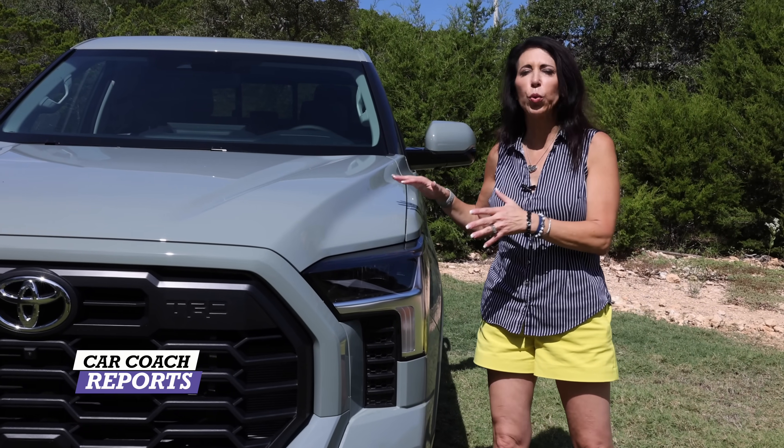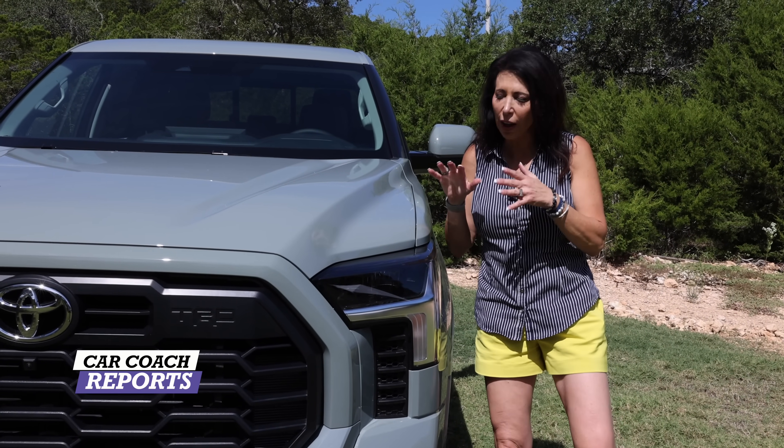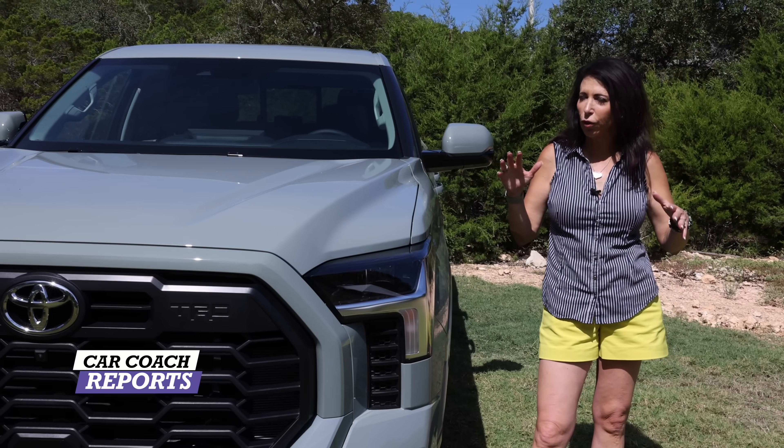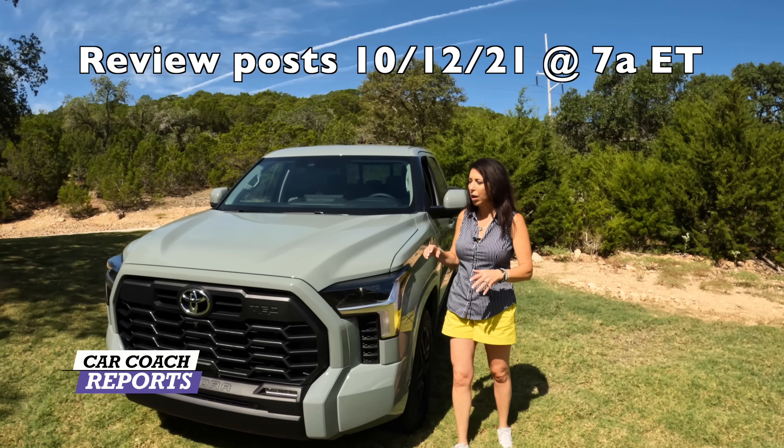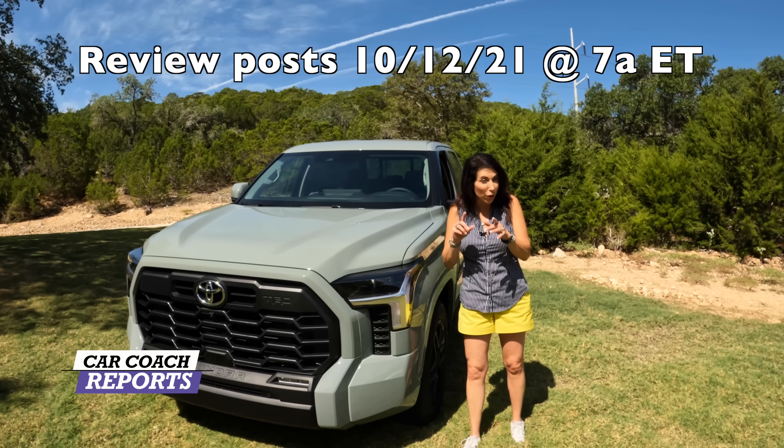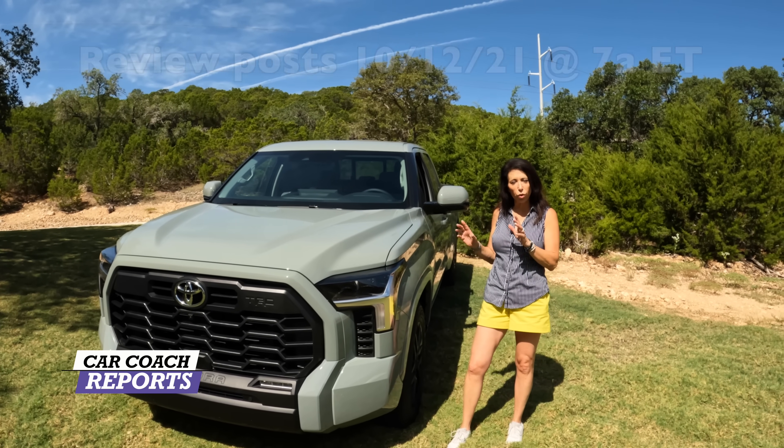This is our first look at the 2022 Tundra. A lot of people are very excited about this. We are going to have full drive impressions coming on October 12th, so you want to stay tuned for that. But I want to show you some new things that we're allowed to show you — this is the Tundra Sport.